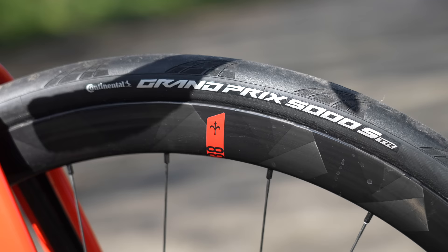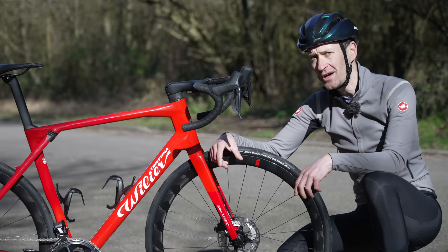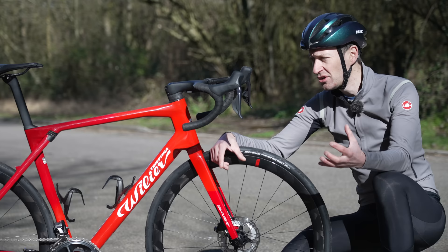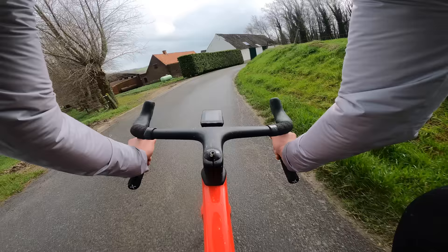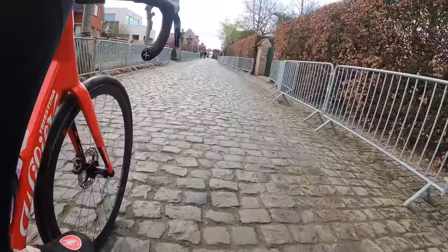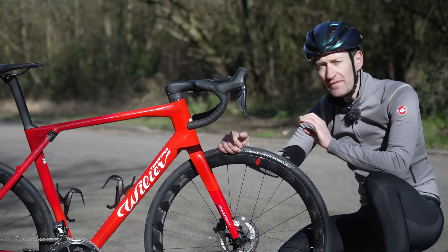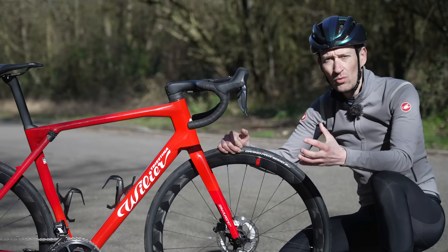Don't think fat tires at low pressures are slow — studies show they're just as fast and sometimes even faster in terms of rolling resistance than narrower tires. The old days of running 23 or 25mm wide tires are long over. For us regular cyclists riding at regular speeds, fat tires are where it's at. Beyond comfort, there are other benefits: traction, control, confidence, and the ability to tackle some light gravel and dirt roads. Go tubeless and you can minimize the risk of punctures almost entirely. Once you try fat tires at low pressures, you'll never go back.